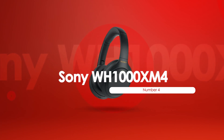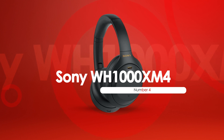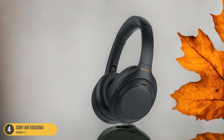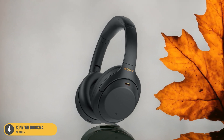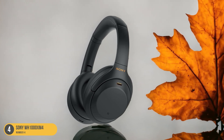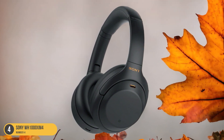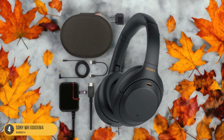At number 4, we have the Sony WH-1000XM4, best for bass-focused performance. Featuring an impressive focus on bass performance, the Sony WH-1000XM4 headphones deliver exceptional sound quality for music enthusiasts seeking a dynamic listening experience. The deep, resonant bass of these headphones immerses you in your workout playlist, enhancing every beat and rhythm.